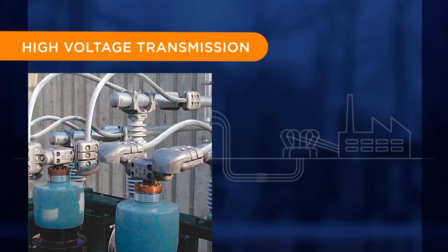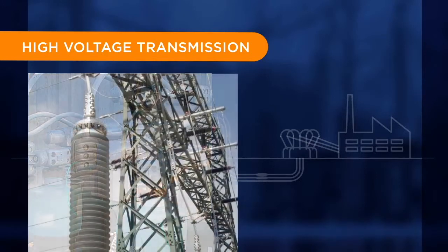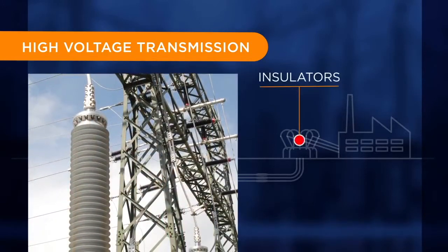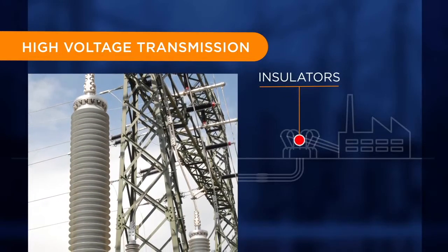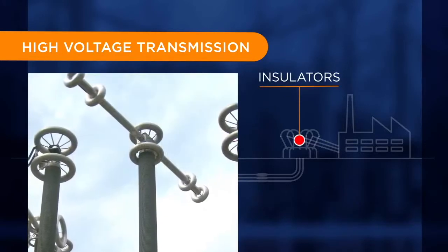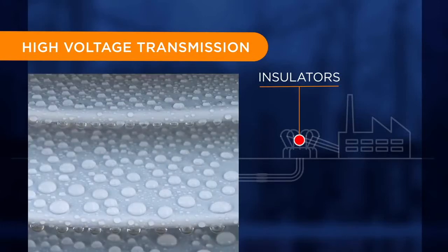TE provides high voltage connector systems for substation connectivity and is one of the largest suppliers in the world of hollow core insulators to manufacturers of high voltage switchgear, transformers, and substation equipment. Our high voltage hollow core insulators use an innovative epoxy fiberglass core and advanced polymer jacket for lighter weight and higher strength, greater reliability against pollutants, and reduced installation costs.